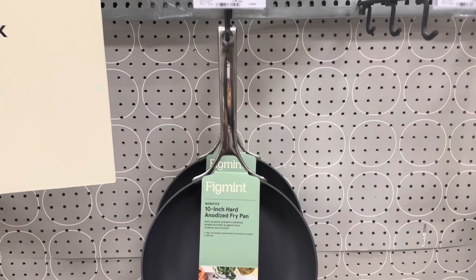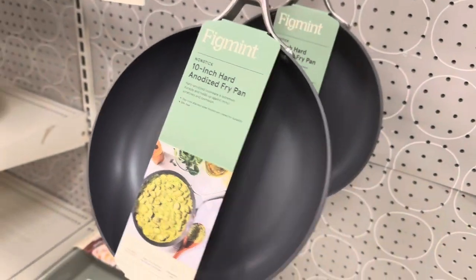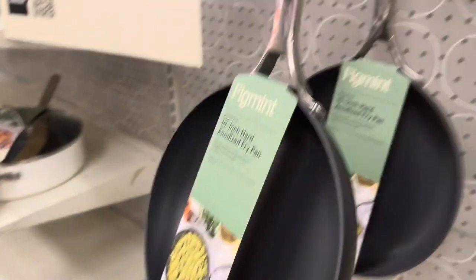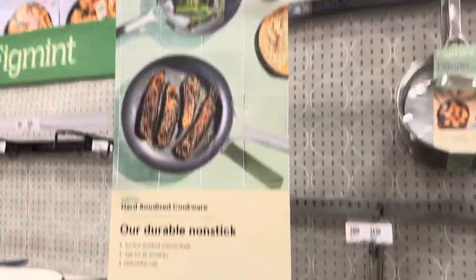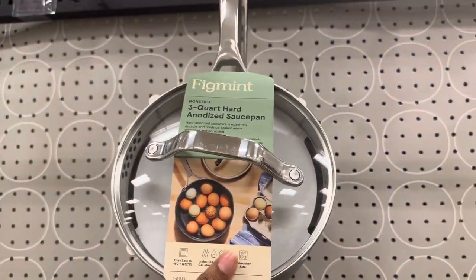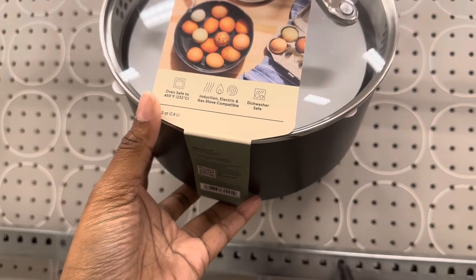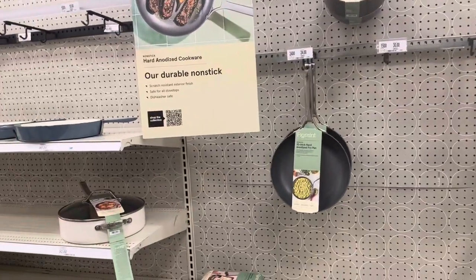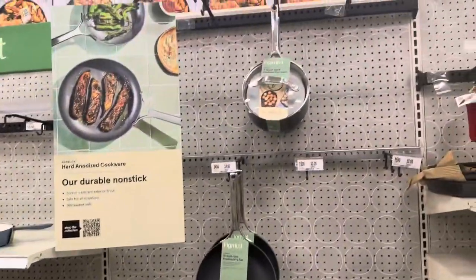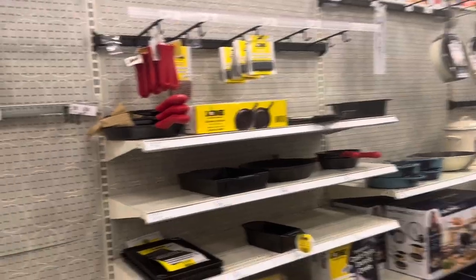Here is the 10-inch fry pan for $24 — nice nonstick surface. And here is the three-quart sauce pan. The good thing with a lot of their pans and pots is they're also oven safe, up to between 400 and 500 degrees, which is really good.